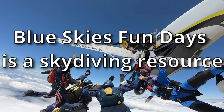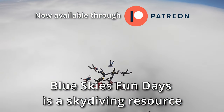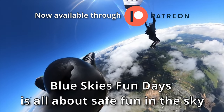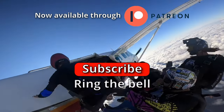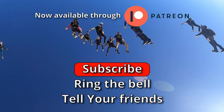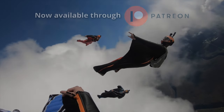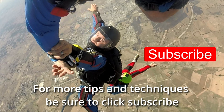Just a quick note to our skydiving family. Blue Skies Fun Days is here to help our family grow, have fun in the sky, and to do it safely. Be sure to subscribe to the channel, ring the bell, and tell your friends about the lessons we have on offer to help everyone become better skydivers. For more tips and techniques, click subscribe.